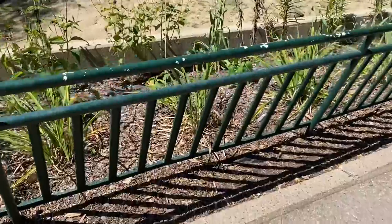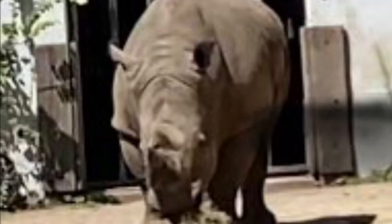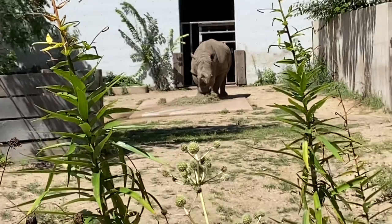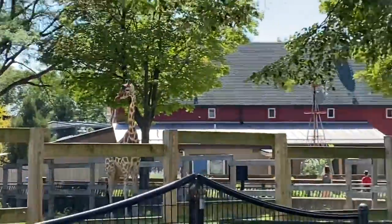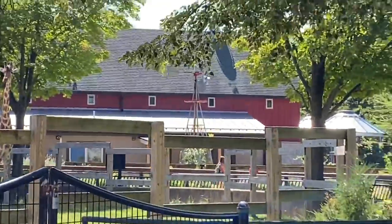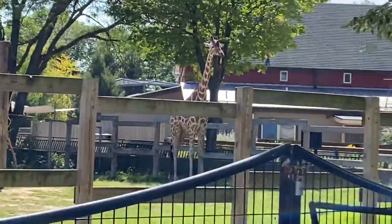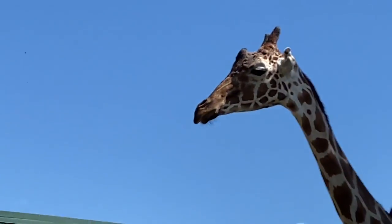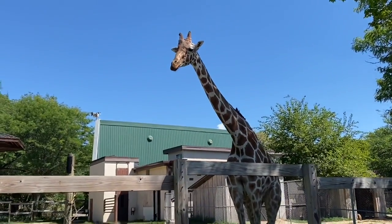Okay guys, look — the rhino is out here! Hey, how y'all doing? He's eating grass. Oh look, there's the giraffe! Jeffrey the giraffe — look, he's really close. Bring Toys R Us back, please!